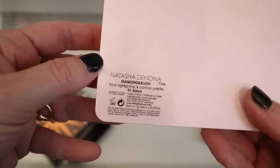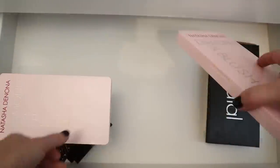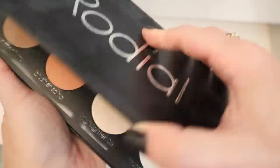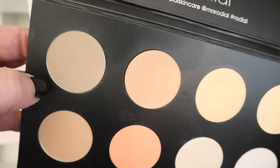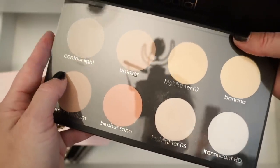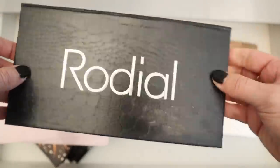And then we've got the Natasha Denona Diamond and Blush palette — this one is Daria, the pinker, cooler one. I love these palettes. And then this is the Citrus. And then I have this Rodial sculpting palette — the Icons collection. I'd always heard really good things about their contour colors because they were very cool toned and perfect for contour. So I purchased this, I believe when it was on sale, maybe Space NK or something. I just haven't really reached for it, but I have it if I want it.